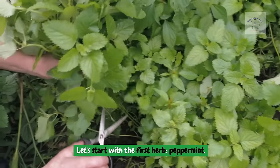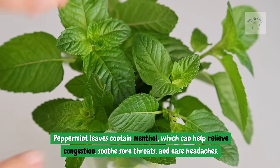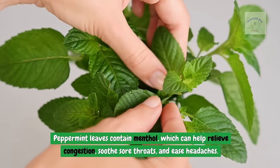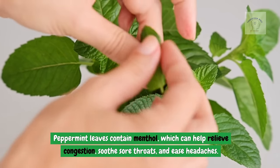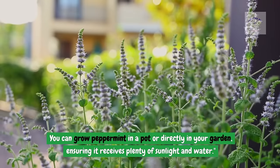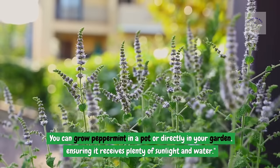Let's start with the first herb: peppermint. Peppermint leaves contain menthol, which can help relieve congestion, soothe sore throats, and ease headaches. You can grow peppermint in a pot or directly in your garden, ensuring it receives plenty of sunlight and water.